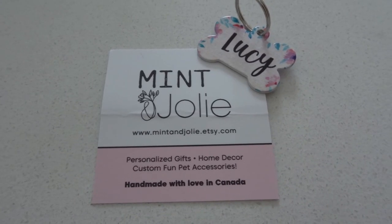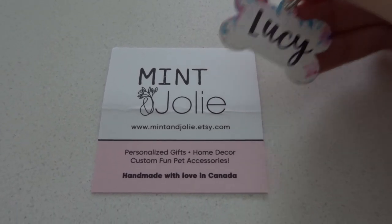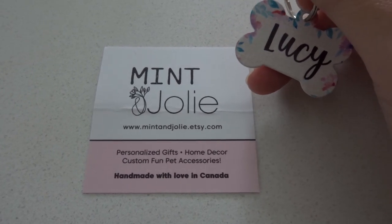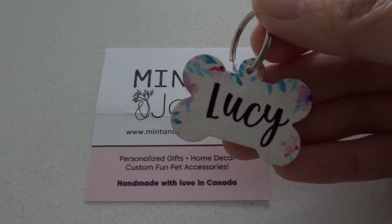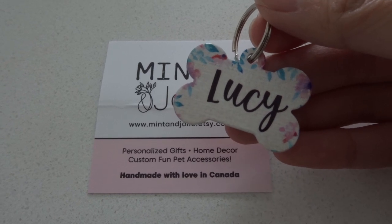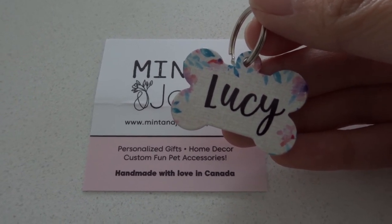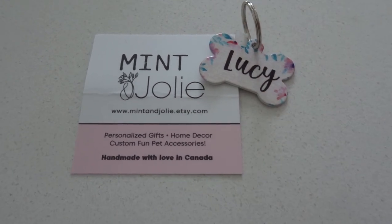One of the things we also got for Lucy was this little dog tag. How cute is this? It's from Mint and Jolie on Etsy — they are a Canadian company and I love purchasing from Canadian companies. It's in the shape of a dog bone with florals on it, and on the back you can put your phone number and your address. I just love the look of that. So that is Lucy's collar tag.